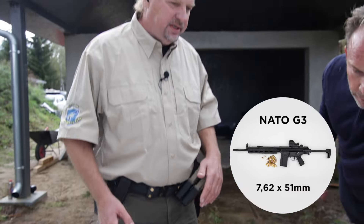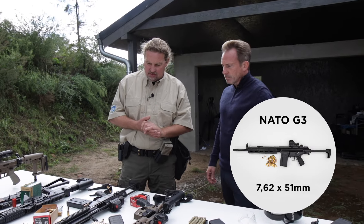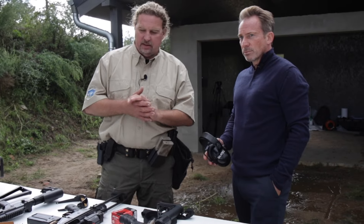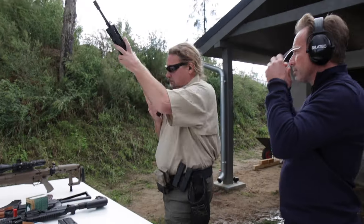With the 7.62x51, our energy output increases significantly, which is reflected in the resistance classes. A precise and lethal shot can be made from about 500 to 600 meters. Let's see what happens.